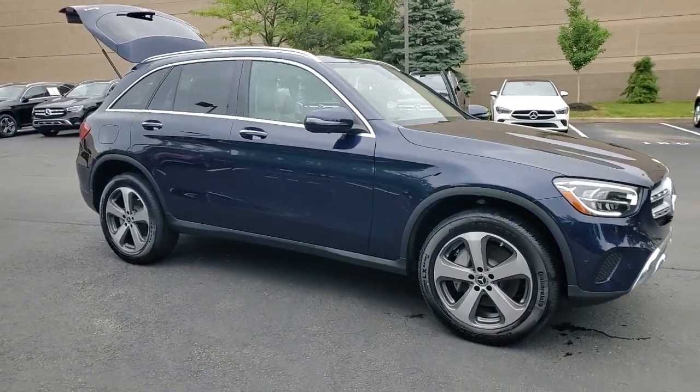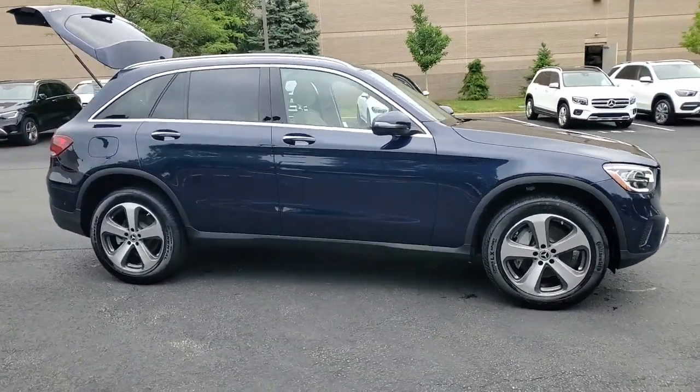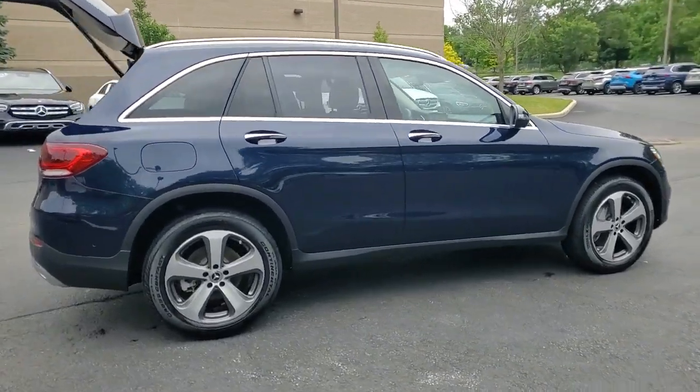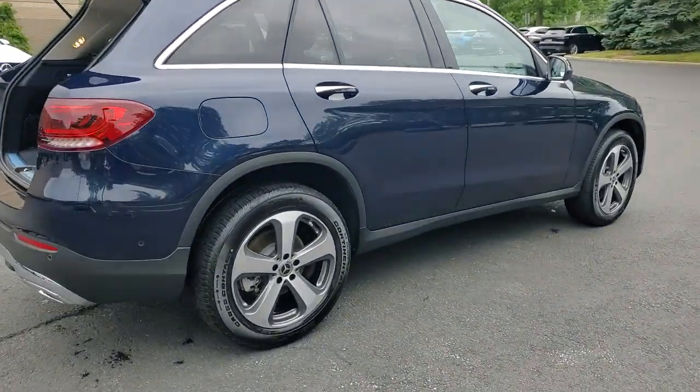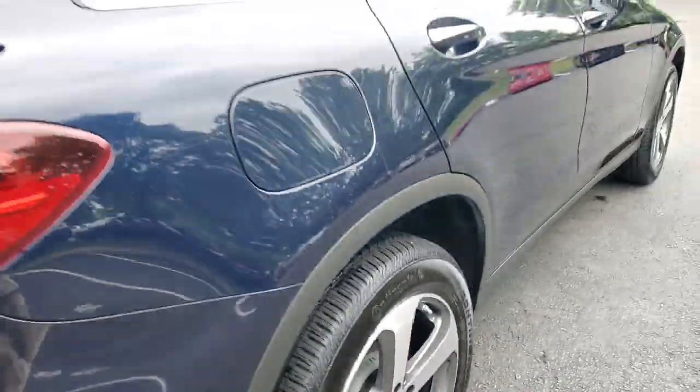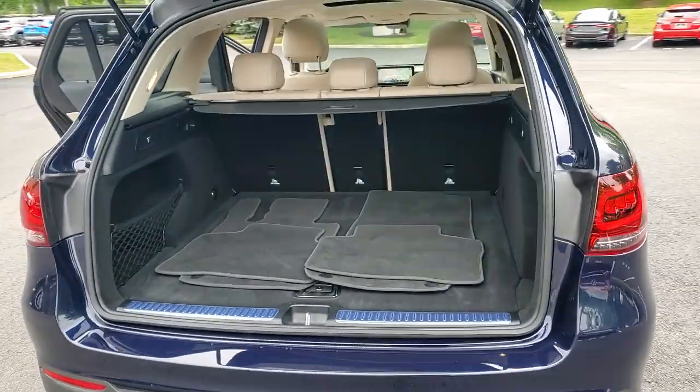Introducing the 2022 Mercedes-Benz GLC. With less than 5,000 miles on the odometer, this vehicle stands out from the rest. Enter the artful world of premium luxury and muscular performance when you take the wheel of this GLC 300.